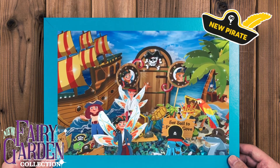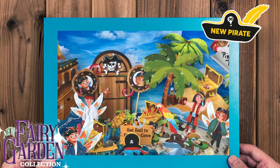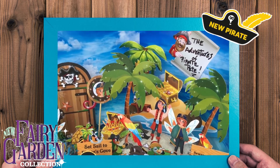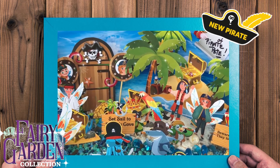Hello, this is Lynn with Teeley's Fairy Garden, and this is Pirate Pete and the Adventures of the Lost Fairy Treasure. We're going to take you on a tour of Pirate Pete's Instant Fairy Garden.